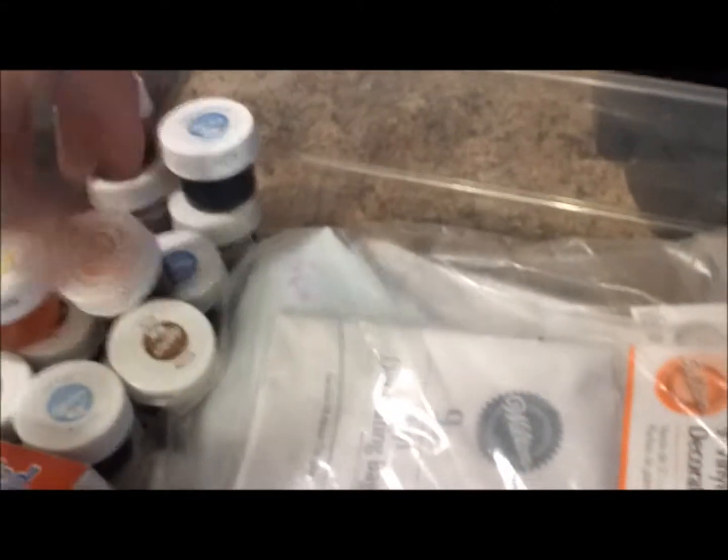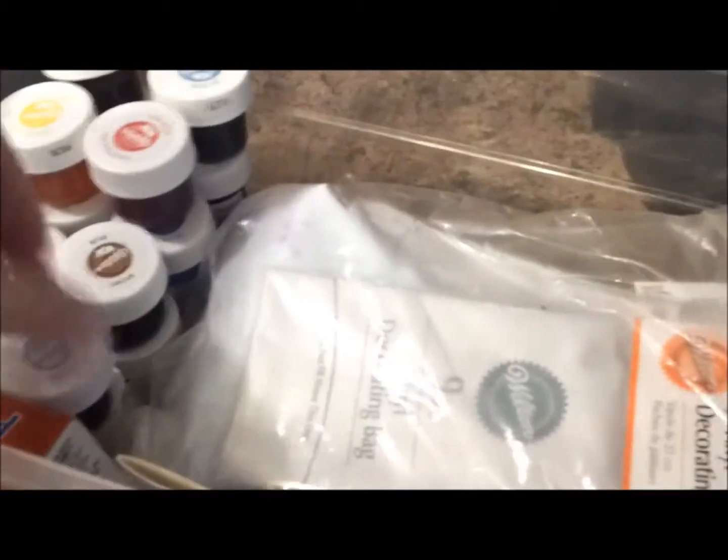There's no date — I don't know how long that stuff is good for. But this is a bunch of decorating bags which I really don't use, but they were given to me and they're still in good shape. They've never been opened, so maybe one day I will use them. And then there are some food writer things.